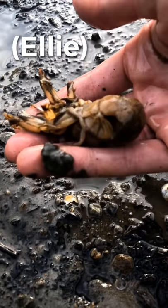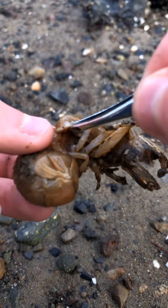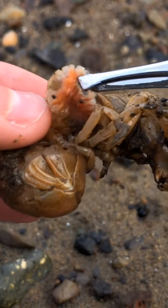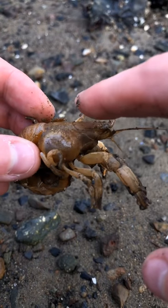Shrimp — check. Parasite — check. Got to lift the gill flap. Not hurting the shrimp here. We're just raising the gill flap to pull out this invasive parasite. You're a good shrimp.